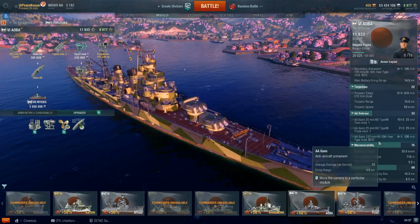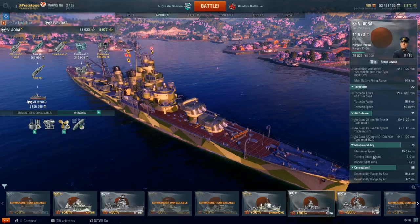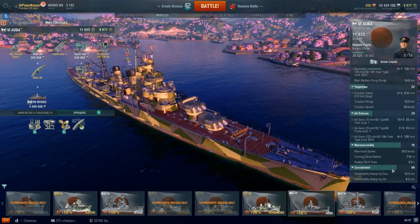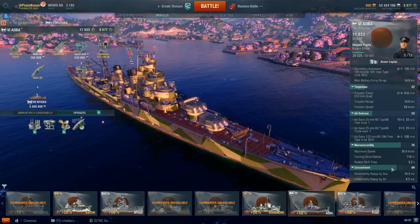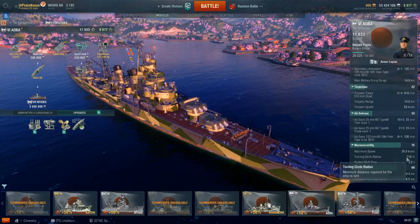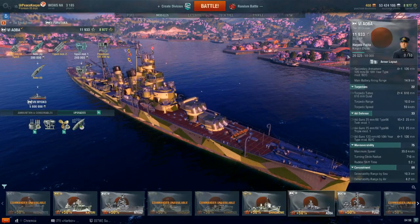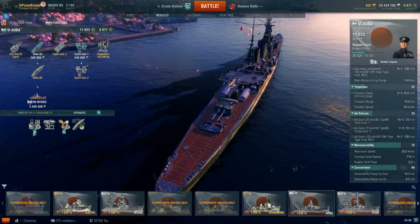That AA circle starts out at 4.5km — that's with none of the range-increasing abilities on the captain or ship. You could boost that out a little bit further, but there's really no point, as anti-aircraft on Japanese cruisers at these lower tiers is definitely not worth speccing into. Top speed of 35 knots, 710-meter turning radius, rudder shift time of 5.2 seconds with the rudder shift upgrade. Detection range by sea of 10.3 kilometers with concealment expert, and detection range by air of 6.2 kilometers.